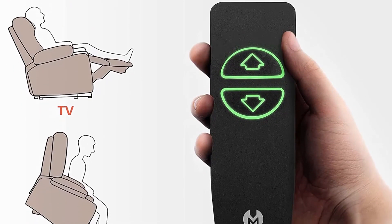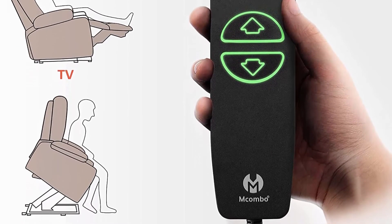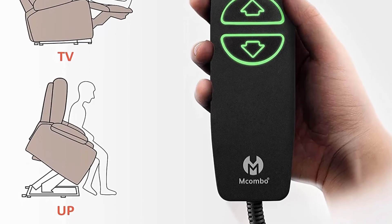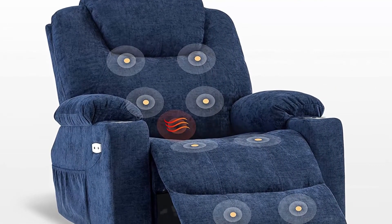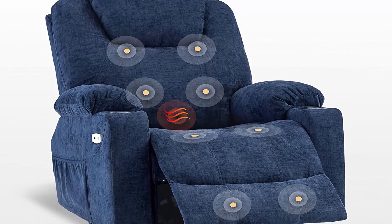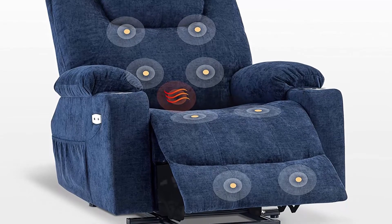Power lift assistance: counterbalanced lift mechanism with TUV certified motor pushes the entire chair up to assist the senior. Stand up easily without adding stress to back or knees. Smoothly adjust to lift or reclining position you prefer by pressing 2 buttons.